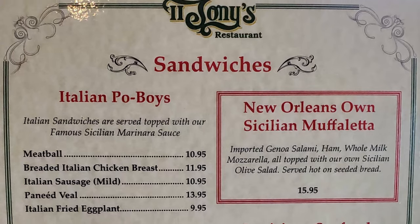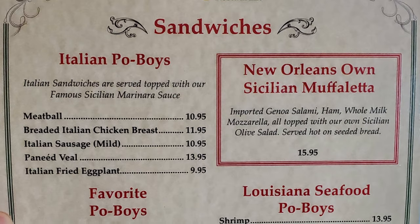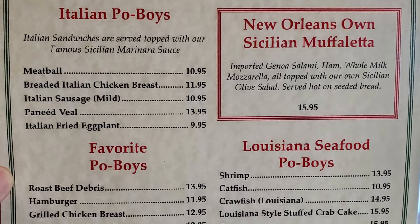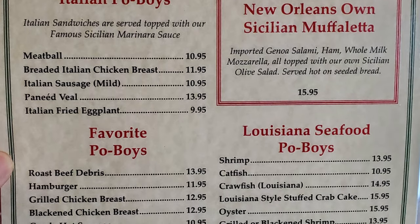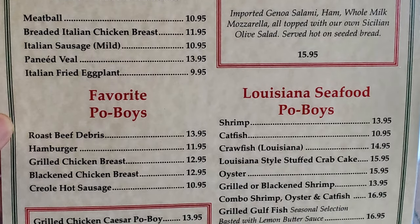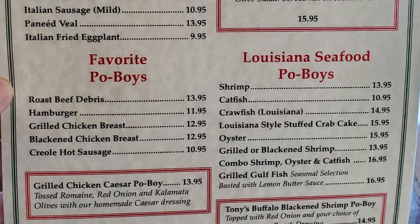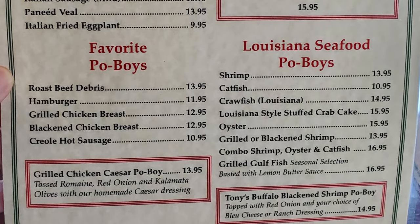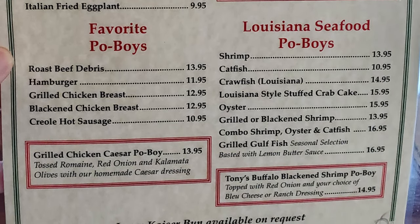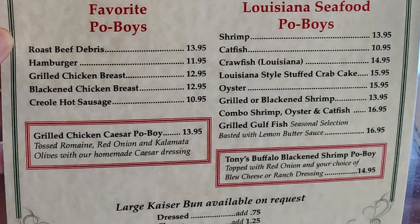Checking out the menu: Italian Po' Boys include Meatball, Breaded Italian Chicken Breast, Italian Sausage, Penneville, Italian Fried Eggplant, and New Orleans Owned Sicilian Muppolata. Favorite Po' Boys feature Roast Beef Debris Hamburger, Grilled Chicken Breast, Blackened Chicken Breast, Fried Hot Sausage, and Grilled Chicken Caesar Po' Boy. Louisiana Seafood Po' Boys include Shrimp, Catfish, Crawfish, Louisiana Style Stuffed Crab Cake, Oyster, Grilled or Blackened Shrimp, Combo Shrimp, Oyster and Catfish, Grilled Gulf Fish, and Tony's Buffalo Blackened Shrimp Po' Boy.